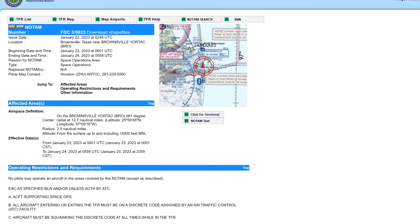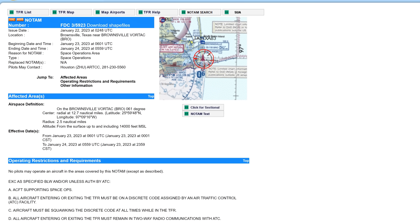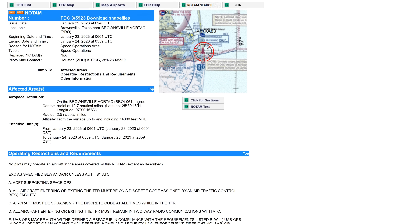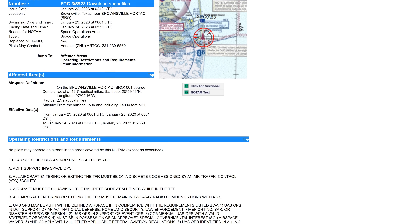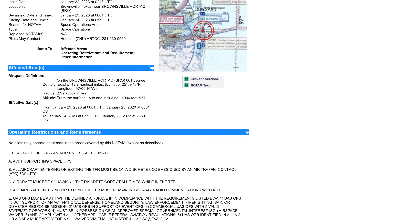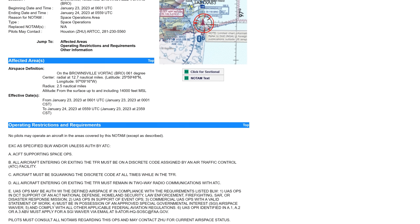Looking ahead this week, a temporary flight restriction has been placed at the Starbase location by the FAA, which will run from Monday to Tuesday and will cover the surface up to 14,000 feet. So hopefully we'll get some activity very soon after this video goes live.